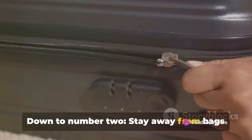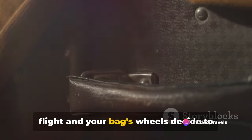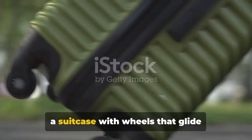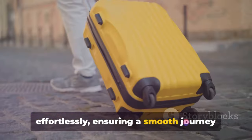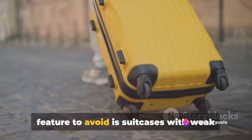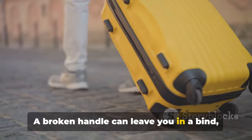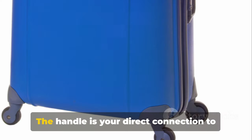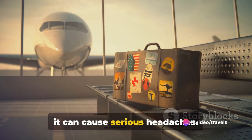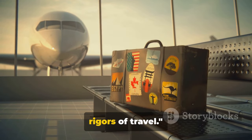Down to number 2: stay away from bags with wheels that don't roll smoothly. Picture this — you're rushing to catch a flight and your bag's wheels decide to protest. Not a pleasant situation, is it? Opt for a suitcase with wheels that glide effortlessly, ensuring a smooth journey from your home to your destination. And there we have it: the number one feature to avoid is suitcases with weak handles that can easily break. A broken handle can leave you in a bind, literally and figuratively. The handle is your direct connection to your suitcase, and if it's not reliable, it can cause serious headaches. So make sure your new carry-on has a sturdy handle that can withstand the rigors of travel.